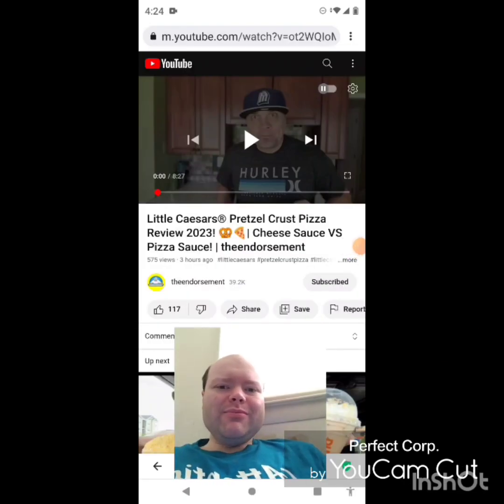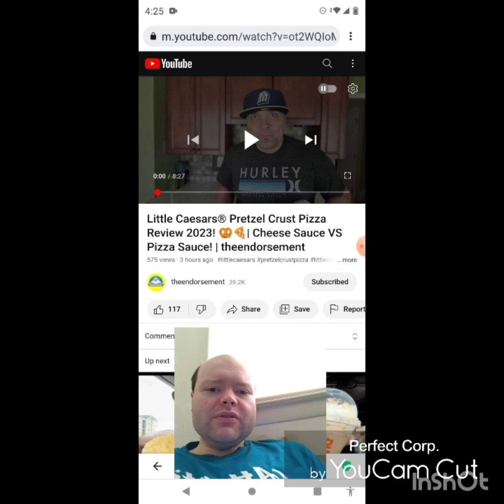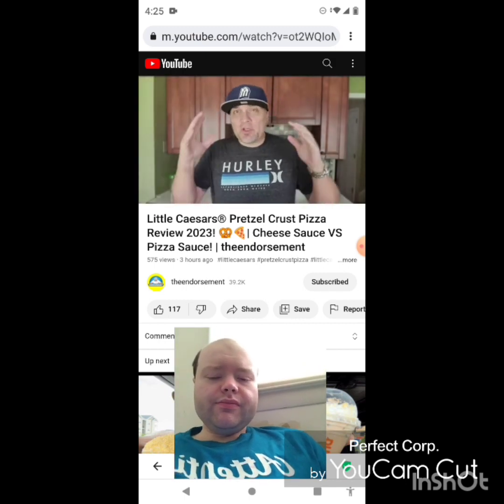Hey YouTube, it's Michael Lambert here. I'm back once again with another reaction video. I'm reacting to the Endorsement — this video is Little Caesar's pretzel crust pizza review 2023: cheese sauce versus pizza sauce. This is the new one he uploaded today and I'm going to react to it right now. If any notifications pop up during the video I apologize and I will take care of them.